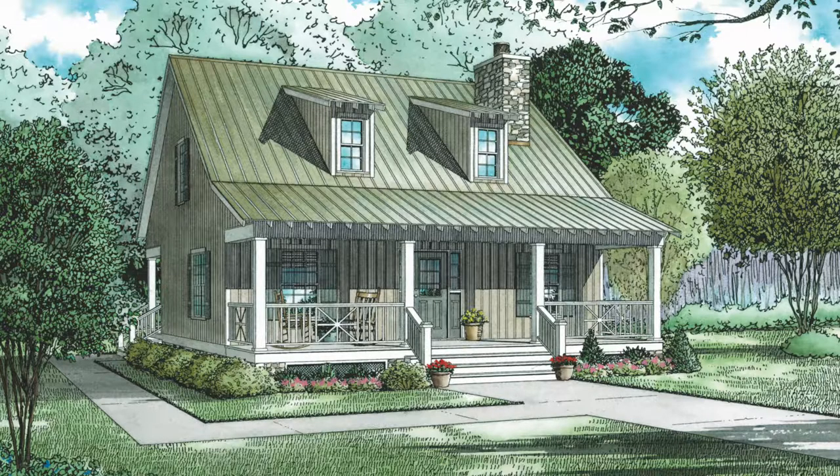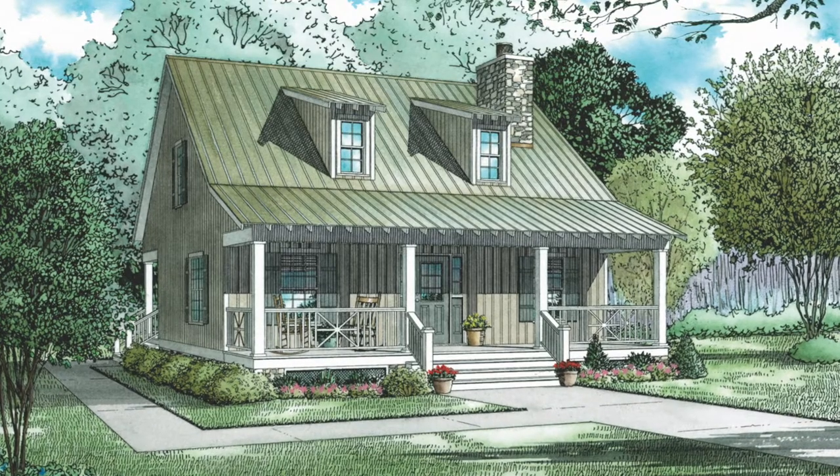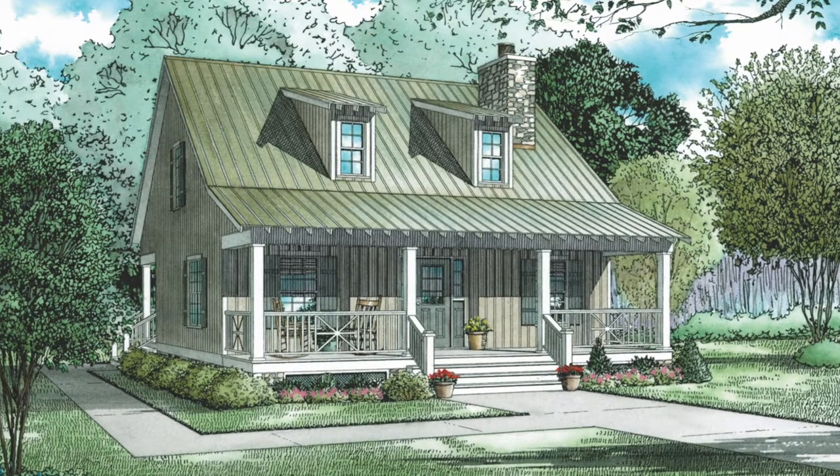Today I will take you through NDG 420 Piney Creek. This house plan has a total living space of 1,400 square feet and features two bedrooms and two baths.